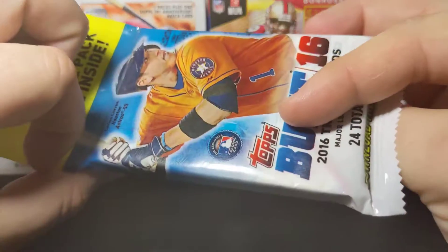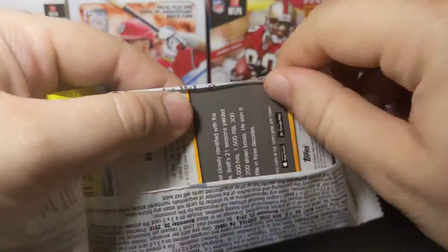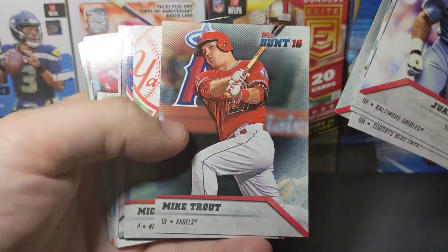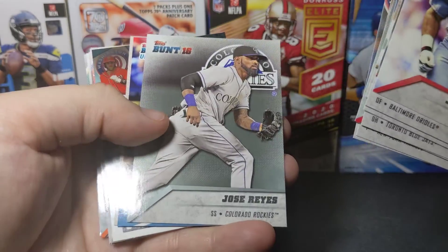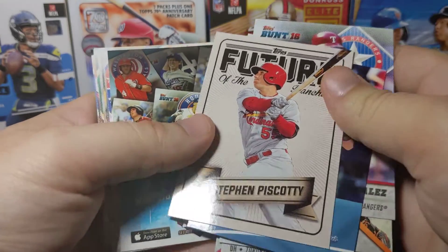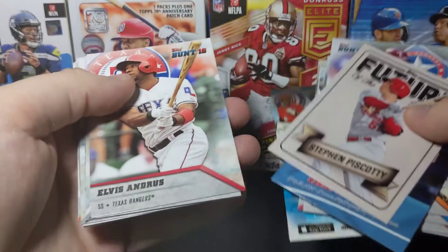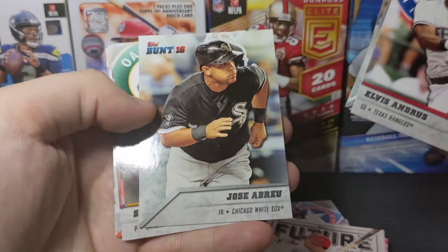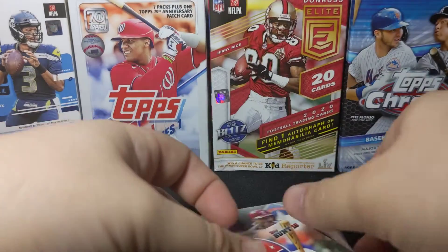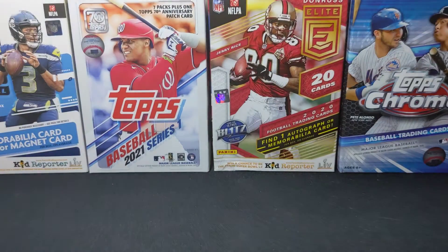They do throw in a free Cops Bunt pack which typically doesn't have anything great in it, but we'll see. There's a bent corner, some Astros, a Trout which is always nice, an Alex Gordon insert, a Biscotti insert, and a pack of digital trading cards which is probably expired. Doesn't look like we got an Astro — kind of a bummer — but there's a George Brett, a nice legend. Pretty cool little free pack.